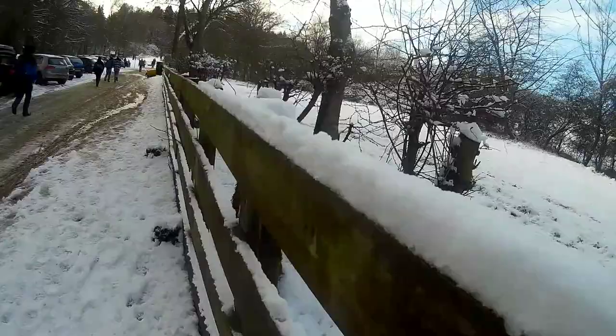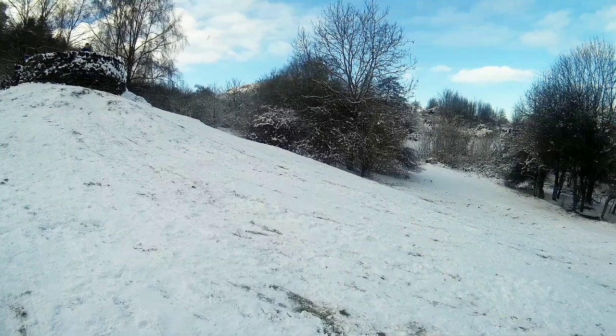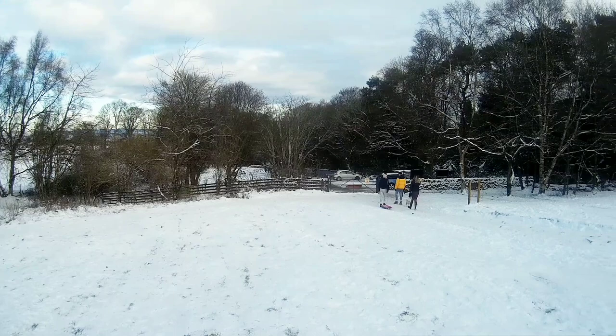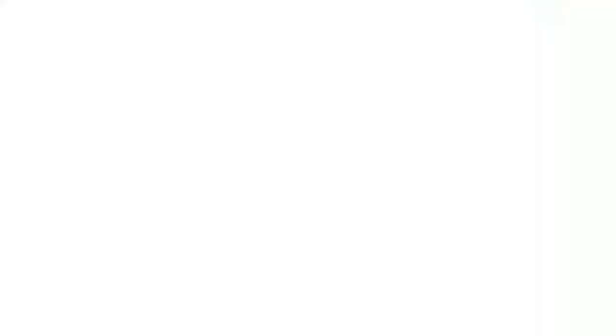We are starting today's walk from the Bonali car park. You can reach here by taking a bus from the city to the Bonali Terminals, or you can take a cab. Bonali lies at the northern slopes of the Pentland Hills. People come here for hiking, cycling, or to simply get close to nature.